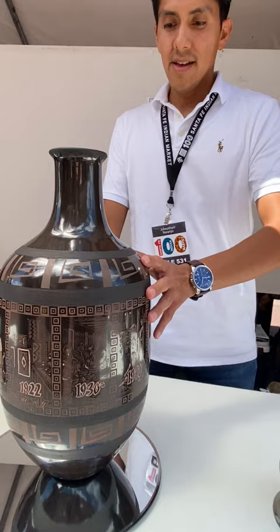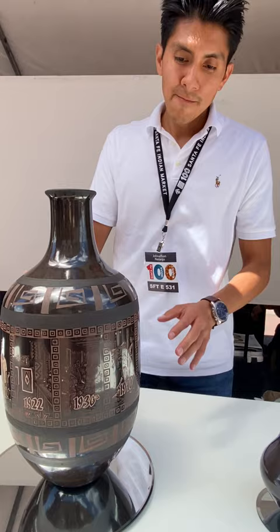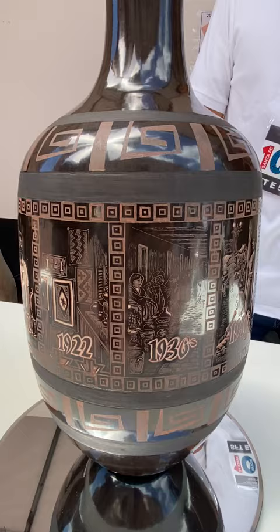This is my centennial piece — 100 years of Indian Market. I came up with this concept a couple of years ago when I knew the centennial was approaching. Each panel represents 10 years of Indian Market, so there's a different decade.